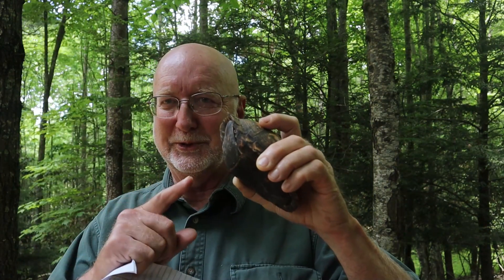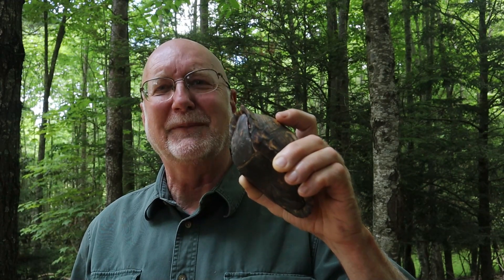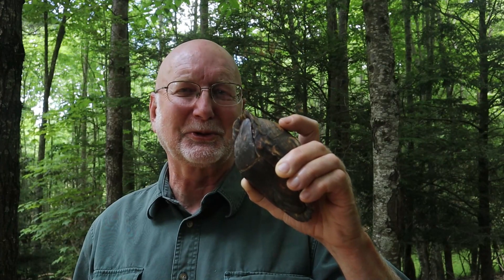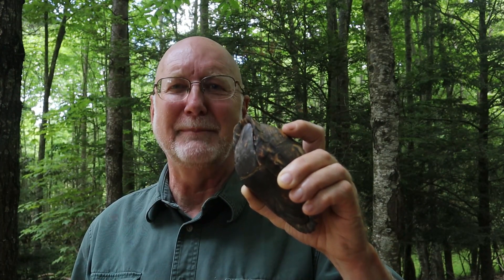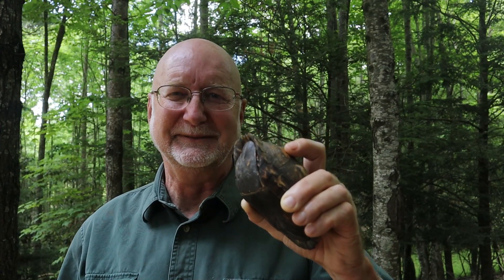I'm going to return this turtle right now to the exact location where I found him so he can go on about his business. I hope you enjoyed my episode. If you like what I do, please subscribe, give me a like, and leave me a comment or question — I love interacting with my viewers and I'll answer as soon as I can. Thanks for watching — I hope I'll see you at the next episode.